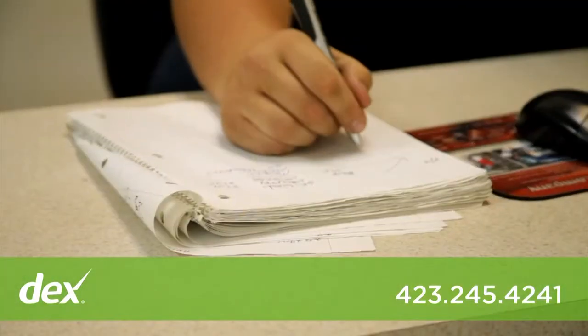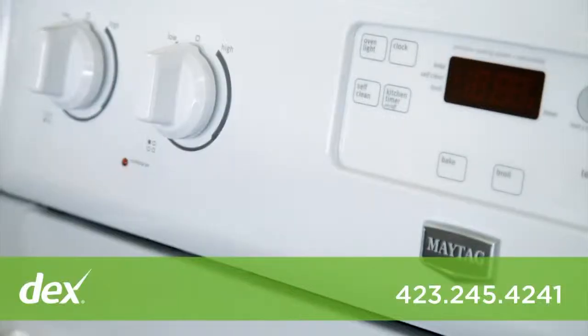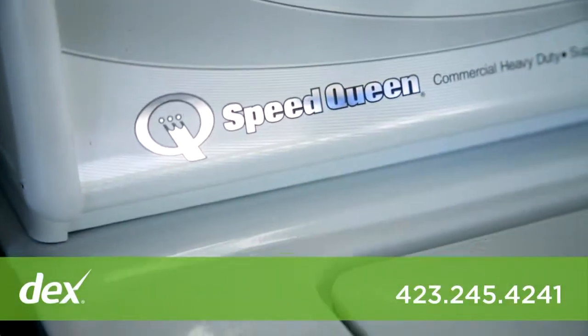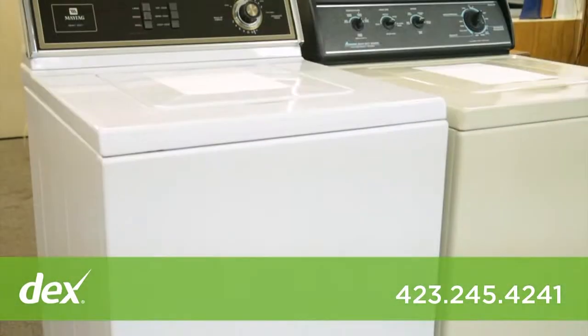Offering all major brand original manufactured appliance parts. At Cantor Appliance, we offer new Maytag, Whirlpool, Speed Queen, and Frigidaire appliances. You may also be interested in our reconditioned appliances.